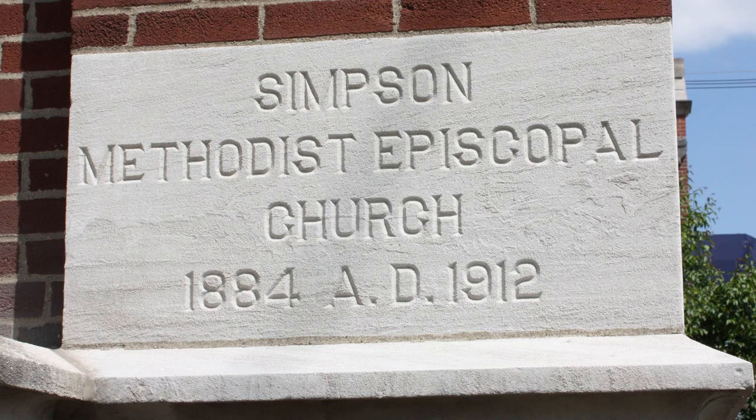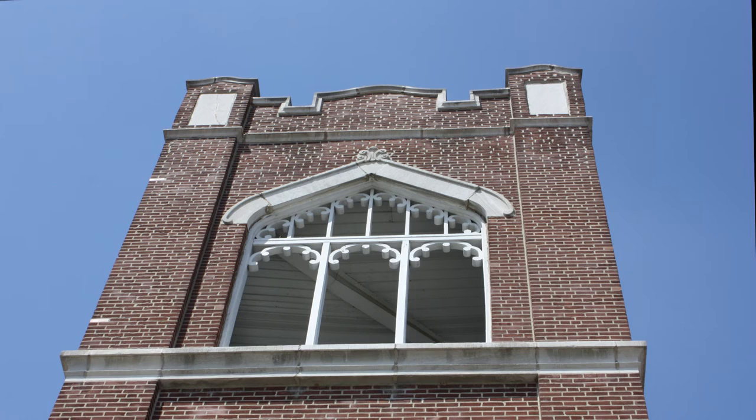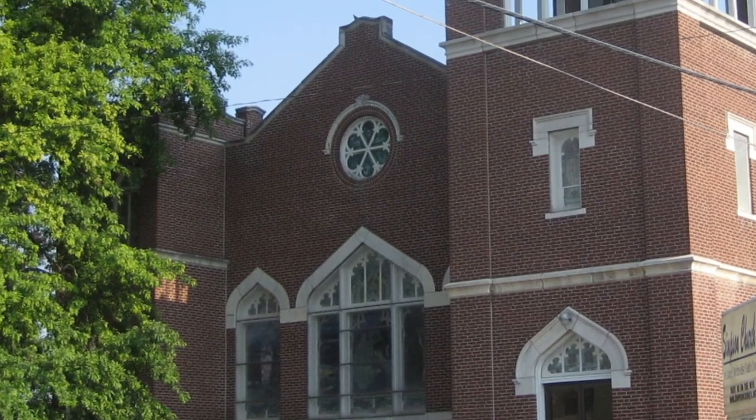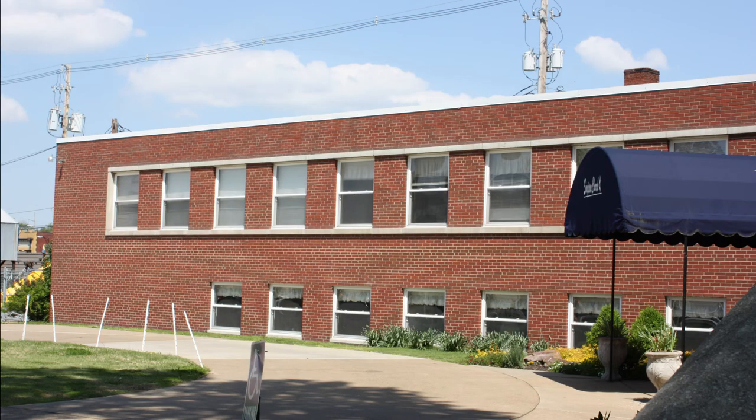The new Simpson church was dedicated on February 2, 1913. On the southeast corner of the building, a tall tower decorated with Tudor Revival windows and crowned with boxed pinnacles was built. The building is adorned with Tudor-arched windows. Round rose windows highlighted with limestone arches are found on the north and south ends of the building.